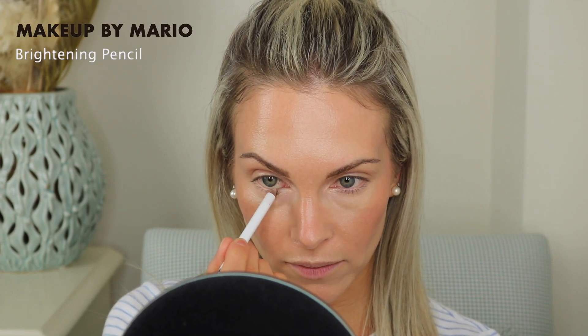Now I'm going to use the Makeup by Mario brightening pencil on the waterline to get rid of any redness. This really helps to brighten up the look, and I do this pretty much every single day.